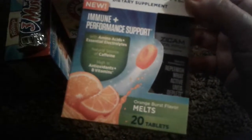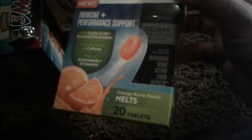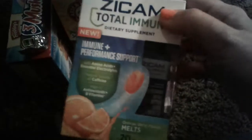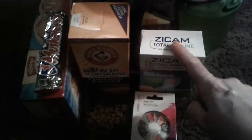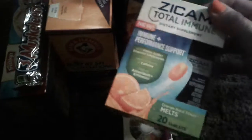The Zycam has electrolytes, caffeine, antioxidants, and vitamins, and it has 20 tablets. It's Orange Burst Flavor Melts and it's supposed to help your immune system — it's around cold season since it's fall. That's not bad for a dollar because usually in stores these cost more money.